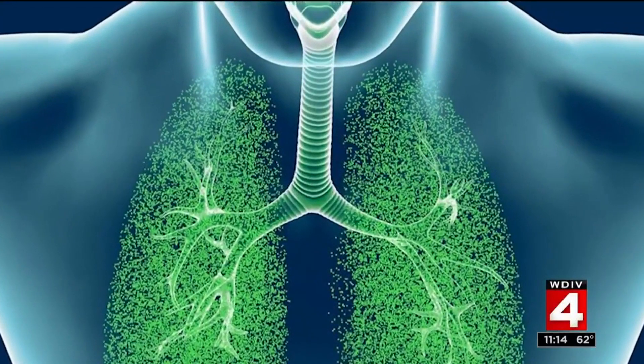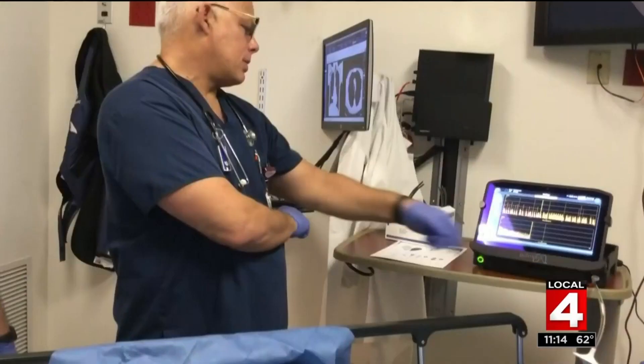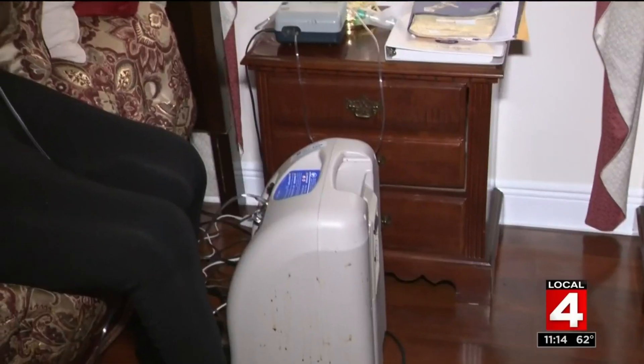It's an incurable disease that makes it difficult to breathe, and the quality of life just was deteriorating. But a relatively new procedure helped this woman find relief. We're talking about chronic obstructive pulmonary disease, often called COPD — the third leading cause of death in the United States, claiming more than 120,000 American lives every year.